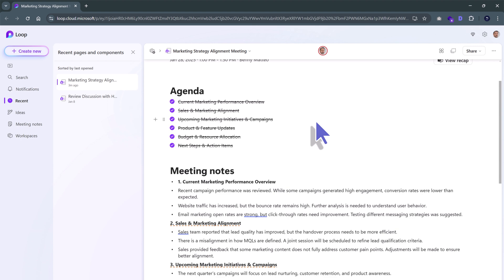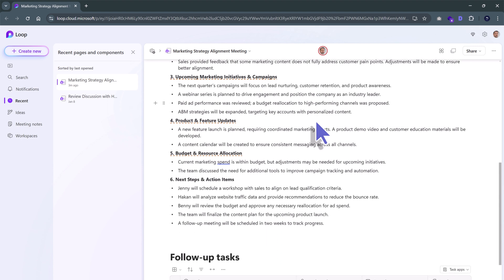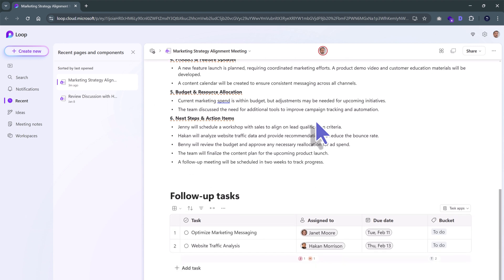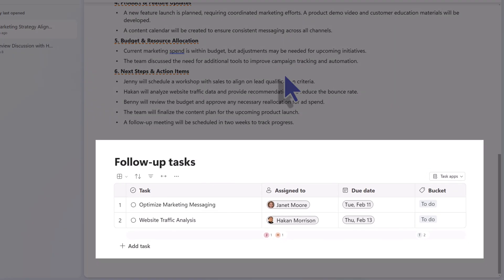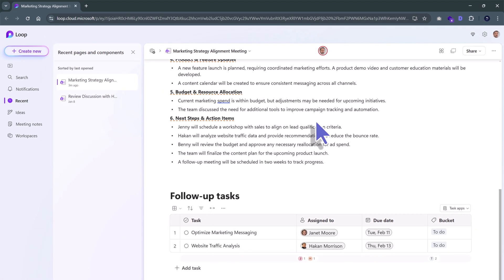For more details, you can click inside the Loop link and there you will see all of your meeting notes in detail, as well as follow-up tasks that you discussed in the meeting — which is a great addition for anyone who is trying to optimize their workflows. Which, let's face it, is everyone.